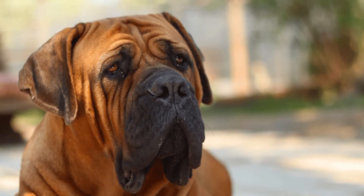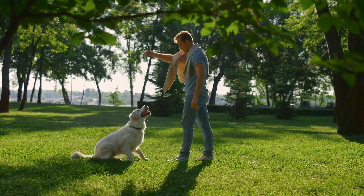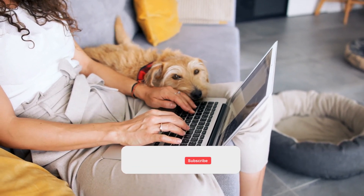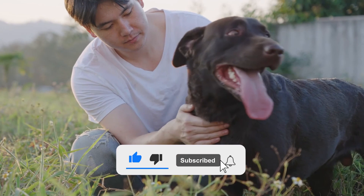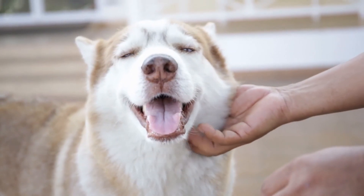That's all from today's video. Please let us know your opinion about the video in the comment section. Don't forget to like and share the video, subscribe to our YouTube channel, and press the bell icon to receive our daily new video notifications. See you in the next video — until then, take care.